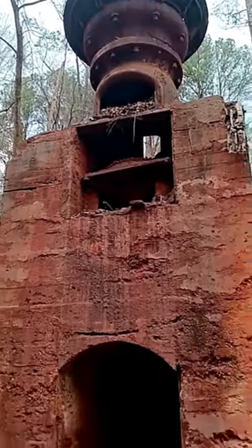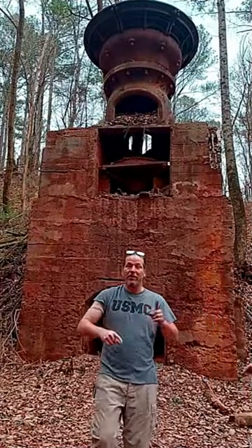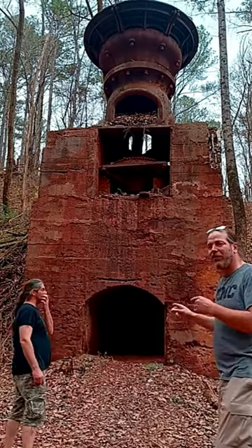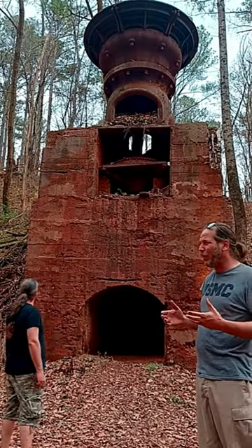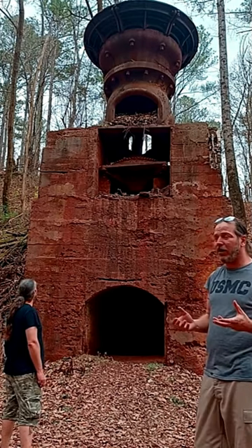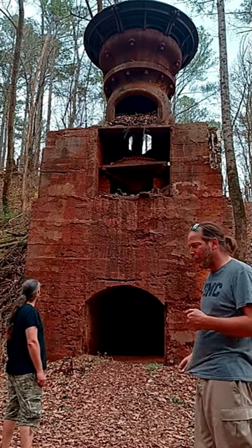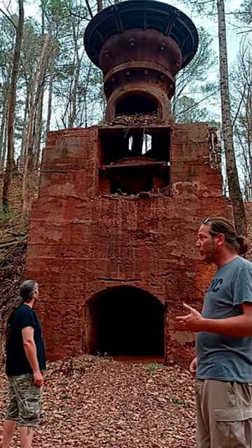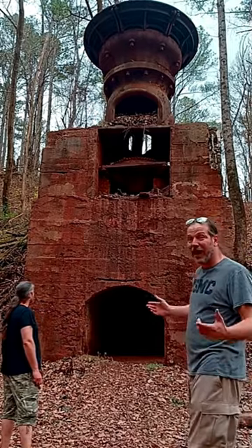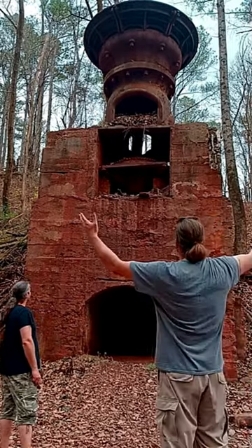This is one of the rock crushers out here at Ruffner Mountain. These things were actually in operation from about 1883 all the way up to 1953, and they mainly supplied the Sloss Sheffield Iron Company with red iron ore — which was Sloss Furnace. But that is for another video. Look at the size of this thing — it is massive.